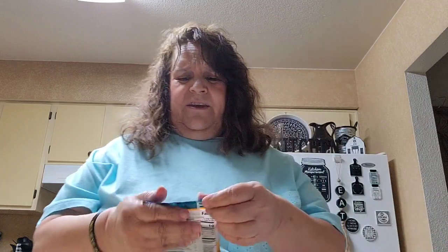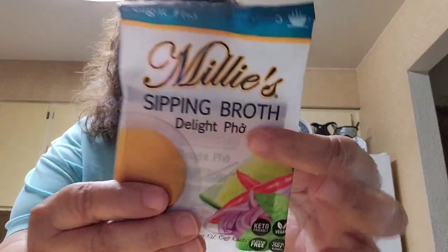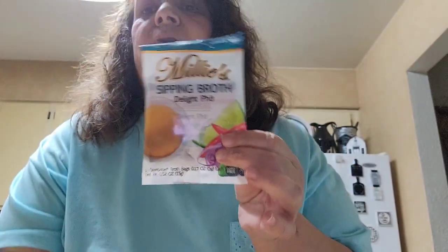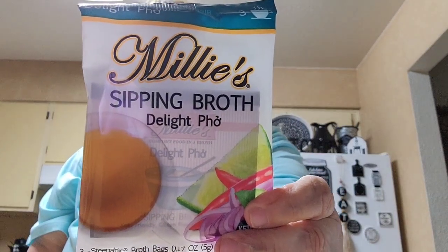I saw this — it's called spring broth and it's like a Vietnamese soup. I love that soup and I don't want to butcher the name, but I'm going to try to make it. I picked that up to try.